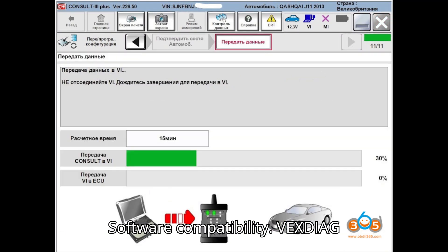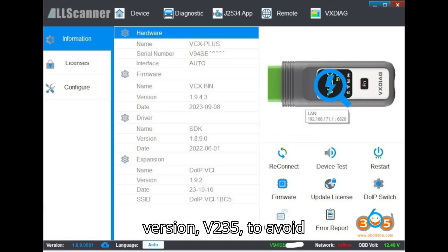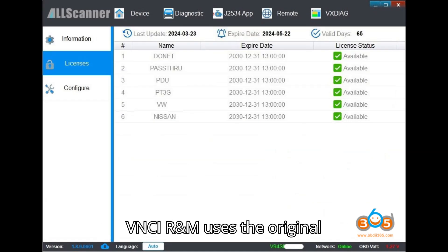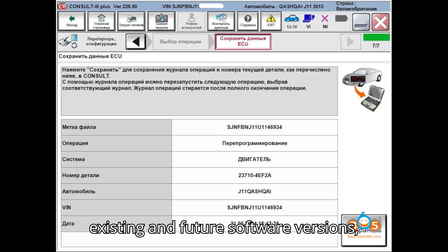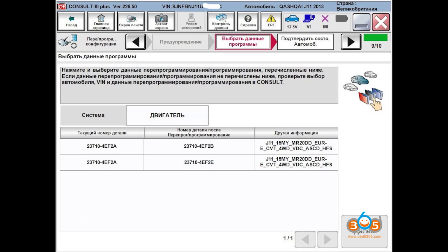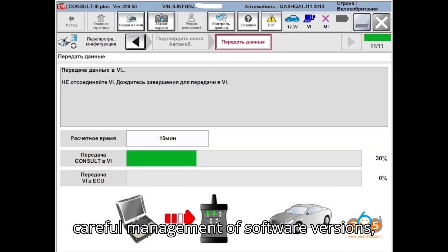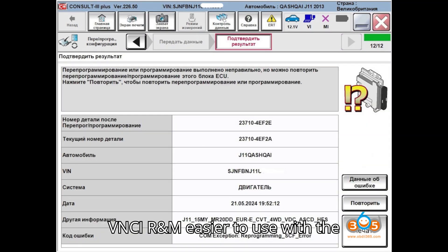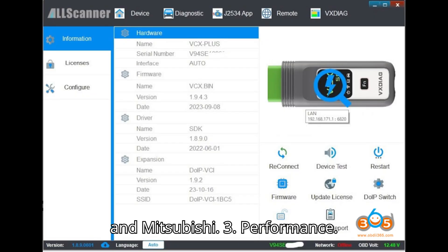Comparison — 1. Software compatibility: VXDiag VCX SE requires the correct software version V235 to avoid programming issues, and allows for the addition of more car brand licenses. VNCI RNM uses the original Nissan VCI driver and is compatible with existing and future software versions. 2. VXDiag VCX SE requires careful management of software versions but offers broader licensing options. VNCI RNM is easier to use with the original driver and fewer reported issues, but is limited to Nissan, Renault, and Mitsubishi.